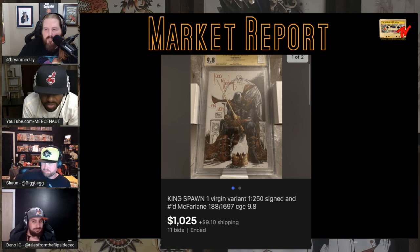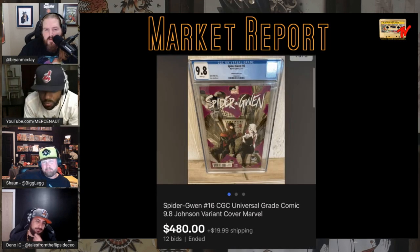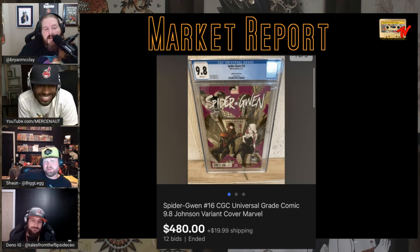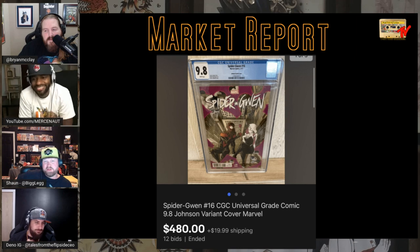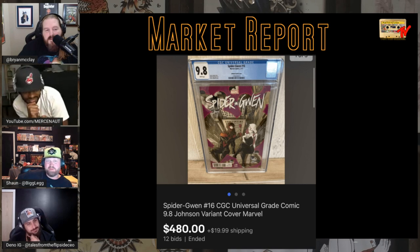Looking at the eBay archive, there was a raw copy of that Spider-Gwen variant that sold back in 2017 for $1,900. He's the only guy who priced it that much. He really sold it with screenshots. Everybody said the book didn't exist and he had the only one. He sells books for more than anybody we know — he taught me I was underpricing things.